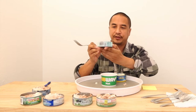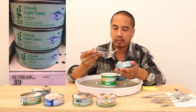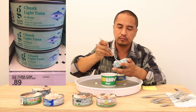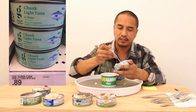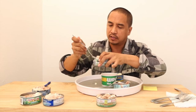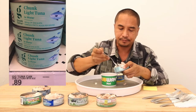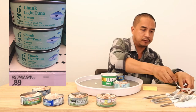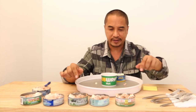Next we've got Good and Gather, which I got at Target. This is very similar to Signature Select — it's bland again. I would say it's slightly better than Signature Select, but still on the bland side. So I'm going to move this down below Signature Select.